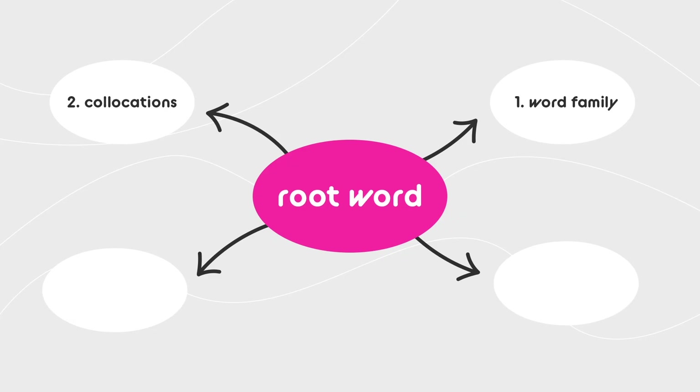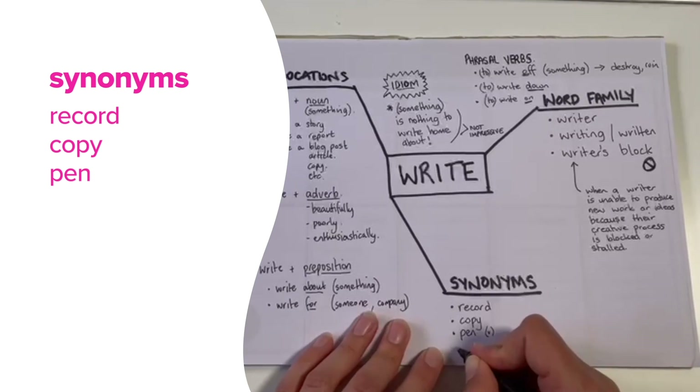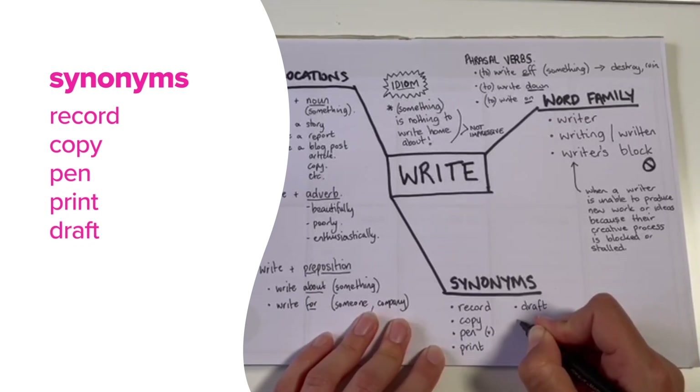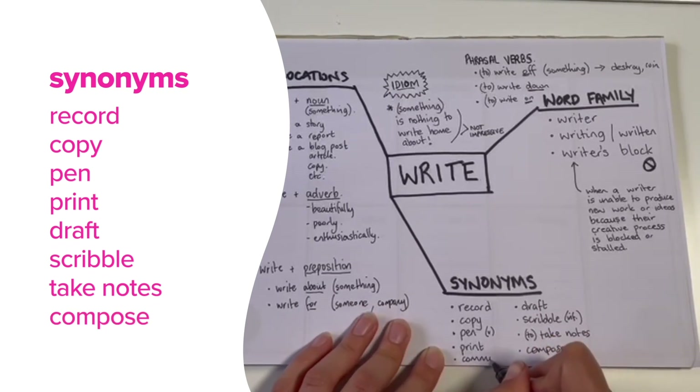Next, which words have a similar meaning to 'write'? Let's look at some synonyms. Record, copy, pen, print, draft, scribble, take notes, compose, and simply communicate. Learning and playing with all these different ways to express yourself in English is going to make the words you choose and the way you sound so much more interesting and colourful. You might not have realised just how many different ways you can express the same idea in English.